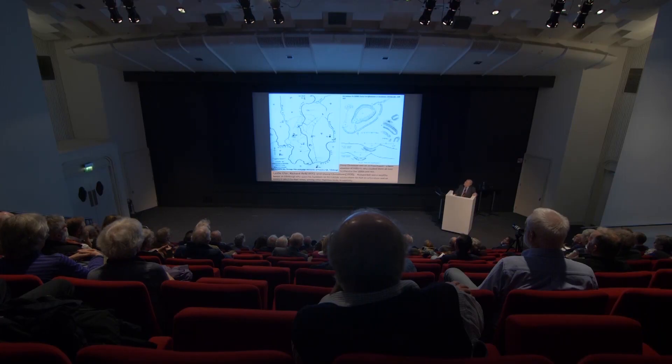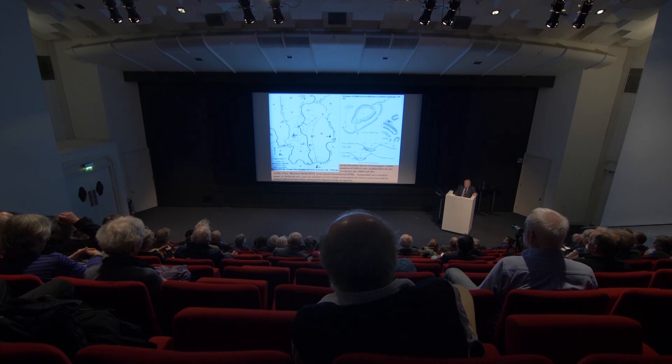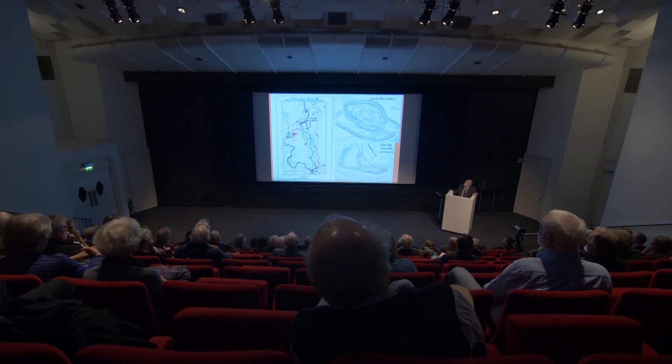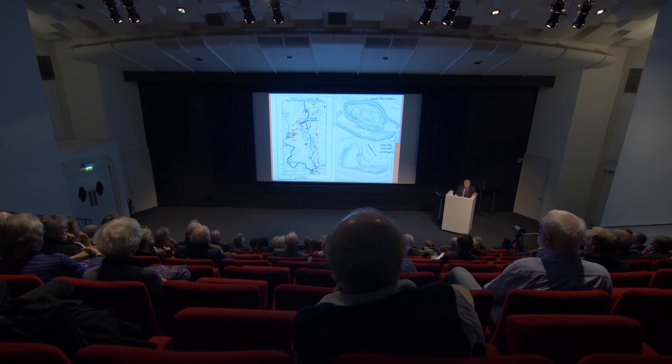What were these linear earthworks all about? On top of the hill you have the hillfort at Castle O'er, first drawn and surveyed by Roy. The hillfort is clearly conjoined to and part of this linear earthwork system. On this slide you can see how the two sites — Castle O'er and Overrig — sit in this complex of earthworks, and the green arrows point to a series of Iron Age farmsteads which clearly are relevant to and referred to by the linear earthwork system.